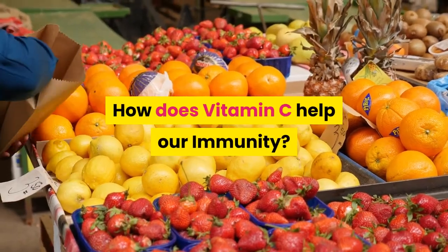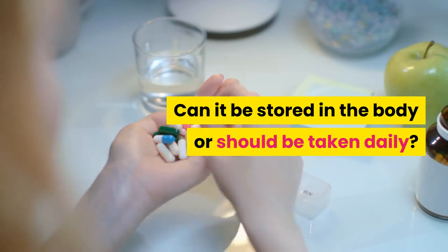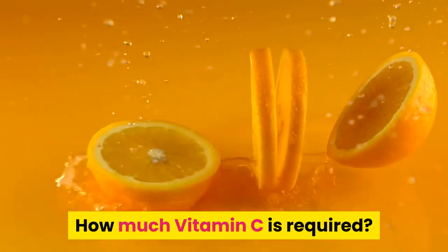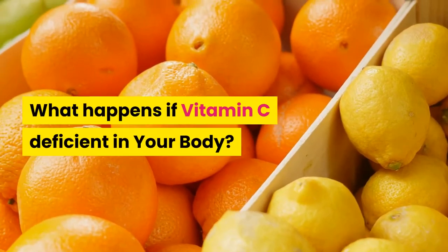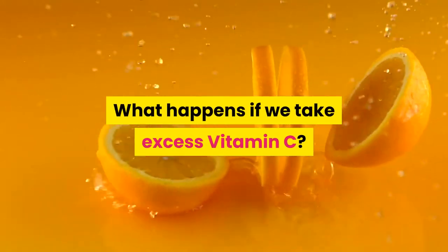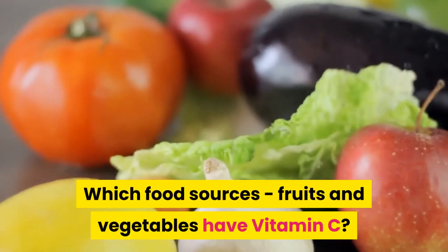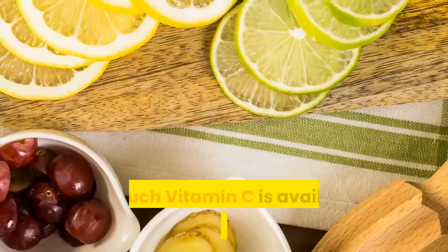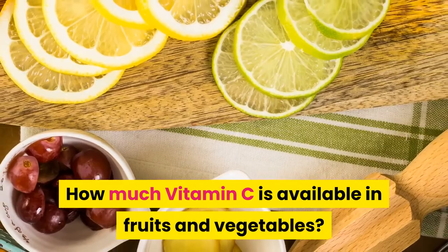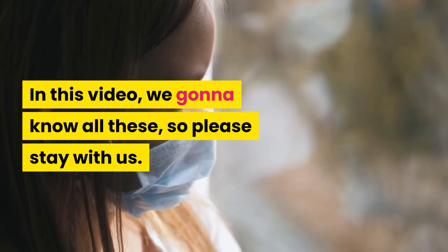How does vitamin C help our immunity? Can it be stored in the body or should it be taken daily? How much vitamin C is required? What happens if vitamin C is deficient in your body? What happens if we take excess vitamin C? Which food sources, fruits and vegetables have vitamin C? How much vitamin C is available in fruits and vegetables? In this video, we're going to know all these, so please stay with us.